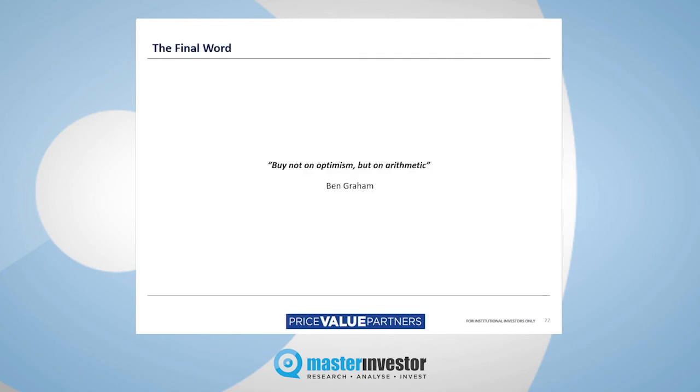The final word is from Ben Graham, who is the master of value investing — the guy who taught Warren Buffett all he knows, literally the guy who wrote the book The Intelligent Investor on value investing. 'Buy not on optimism, but on arithmetic.' It's not about the big picture; it's about bottom-up value analysis.